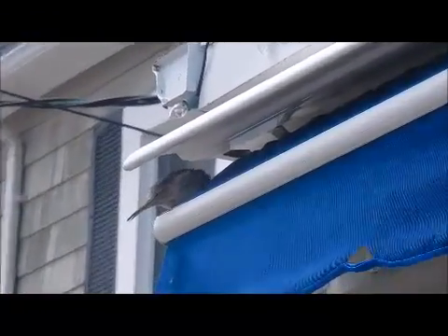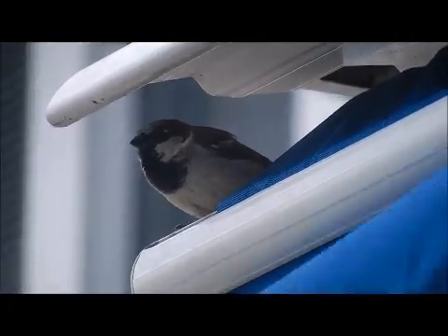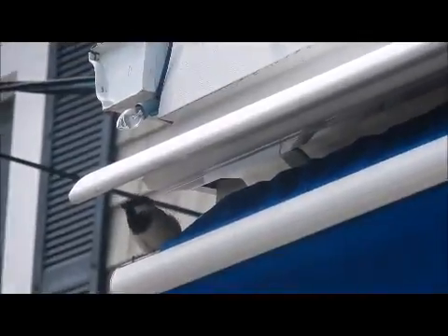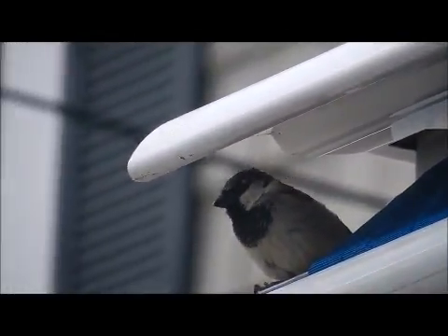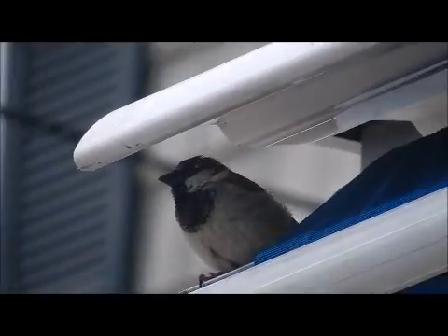There's birds up here, that's why. You hear all the chirping right above — smaller takeaways. There they are, right in there. This is where the birds hang out, right in that awning.